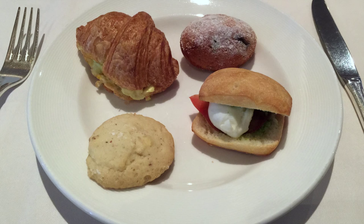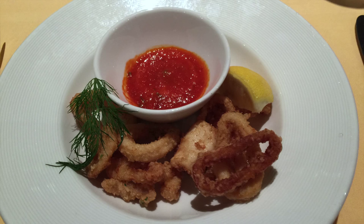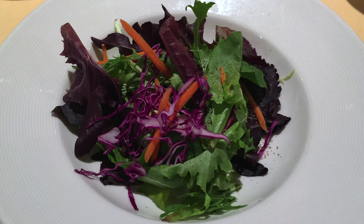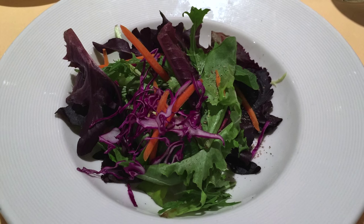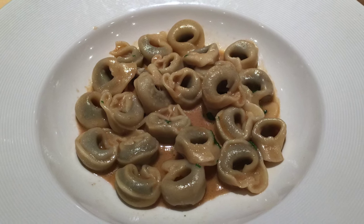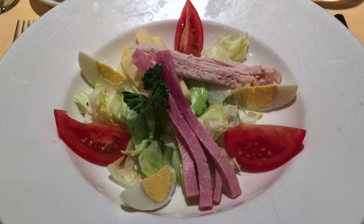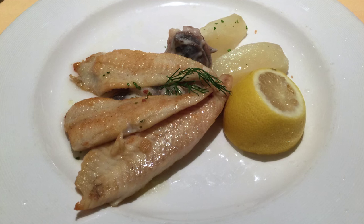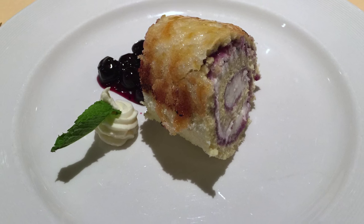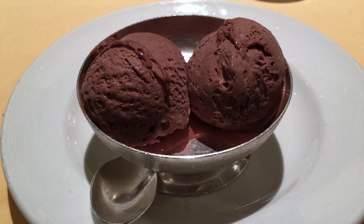Before we take a look at dinners, here's a quick look at just a few lunch options: the fried calamari starter, shredded greens, meat tortellini with veal jus and sage butter, a chef's salad, skillet fried sole with lemon and parsley, blueberry roulade, and chocolate ice cream.